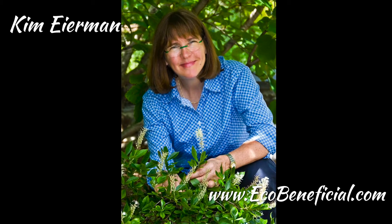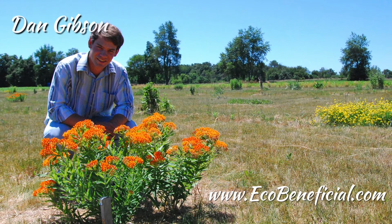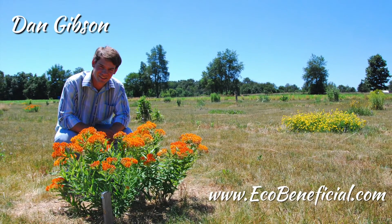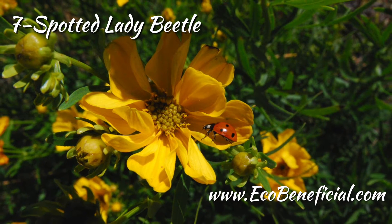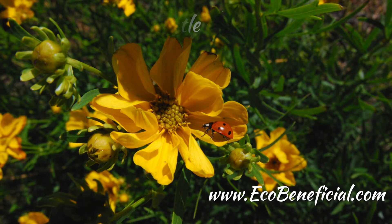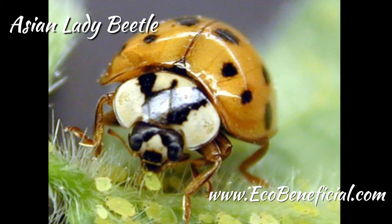Hi, this is Kim Ironman from EcoBeneficial, bringing you more useful landscape tips to help improve our environment. Today, I'm interviewing Dan Gibson. Dan is a second-year master's student at Michigan State University going for his master's in science and entomology. Dan is part of the Landis Lab, which has a really interesting focus these days on beneficial insects. Welcome, Dan.